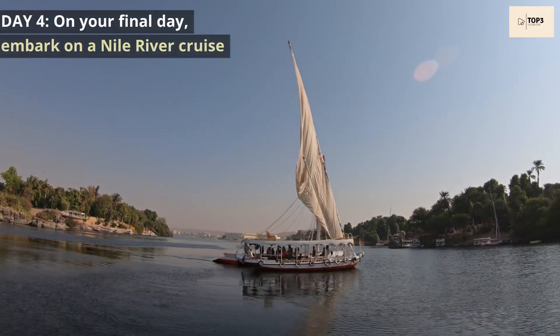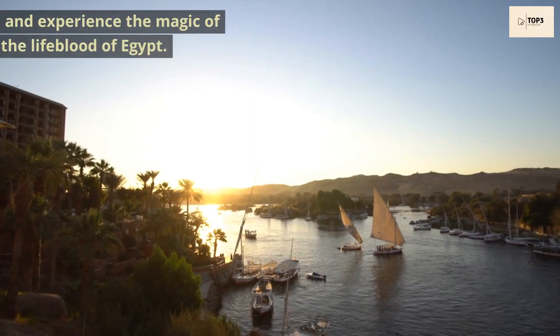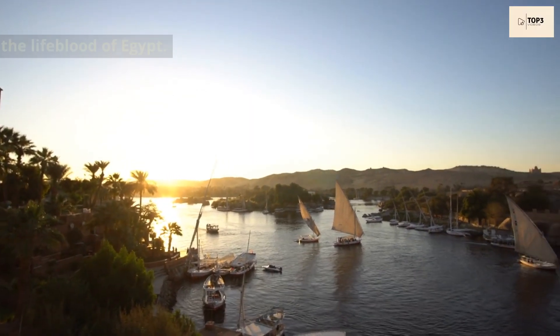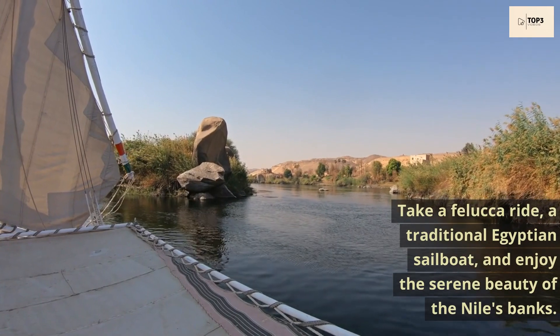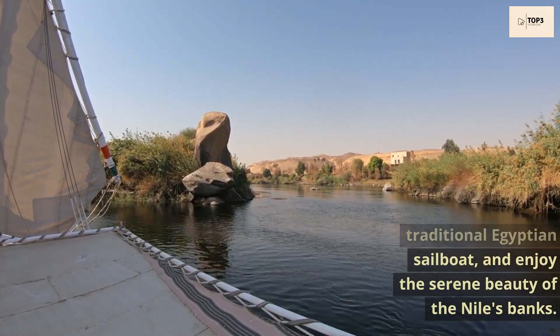Day 4. On your final day, embark on a Nile River cruise and experience the magic of the lifeblood of Egypt. Take a felukka ride, a traditional Egyptian sailboat, and enjoy the serene beauty of the Nile's banks.